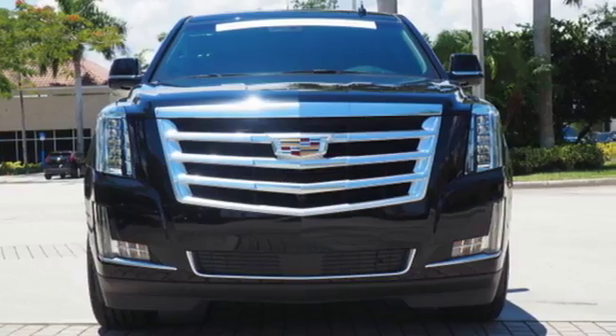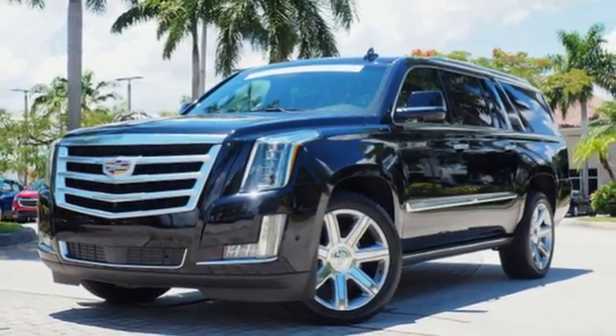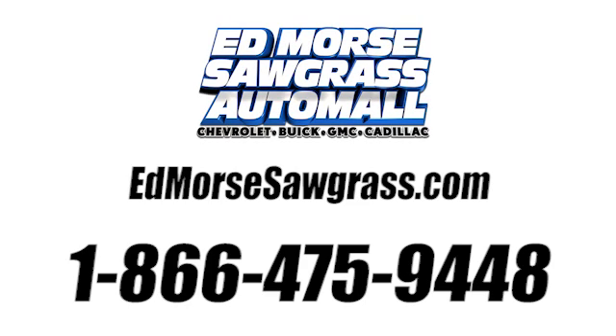For over a century, Cadillac has been synonymous with automotive innovation. Take it for a test drive today. Call us today at 1-866-475-9448. For value and for service.